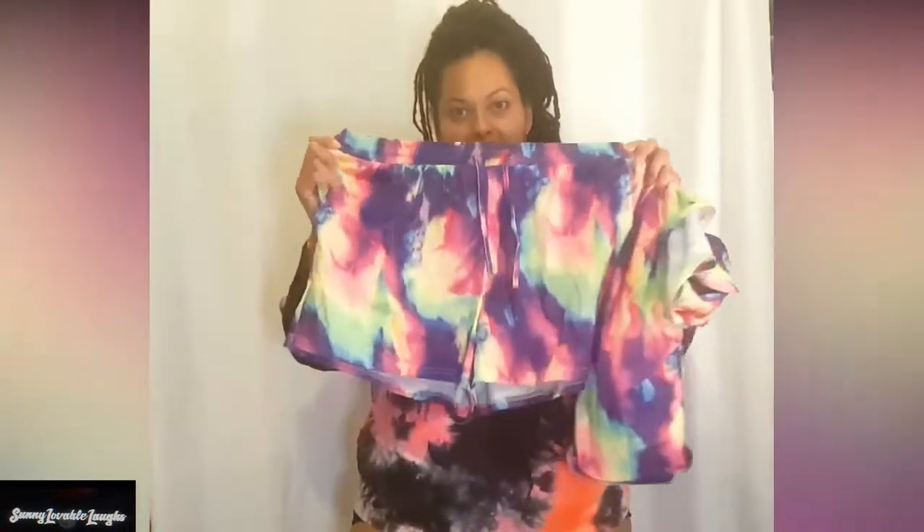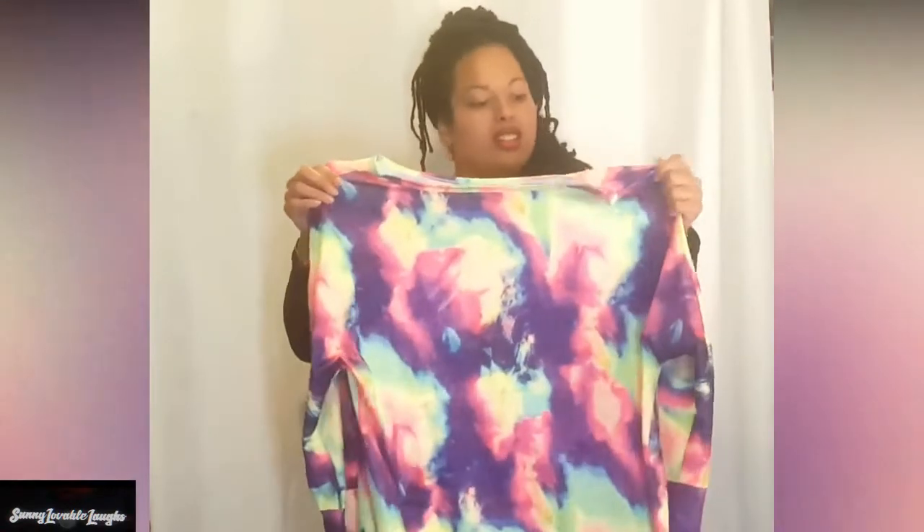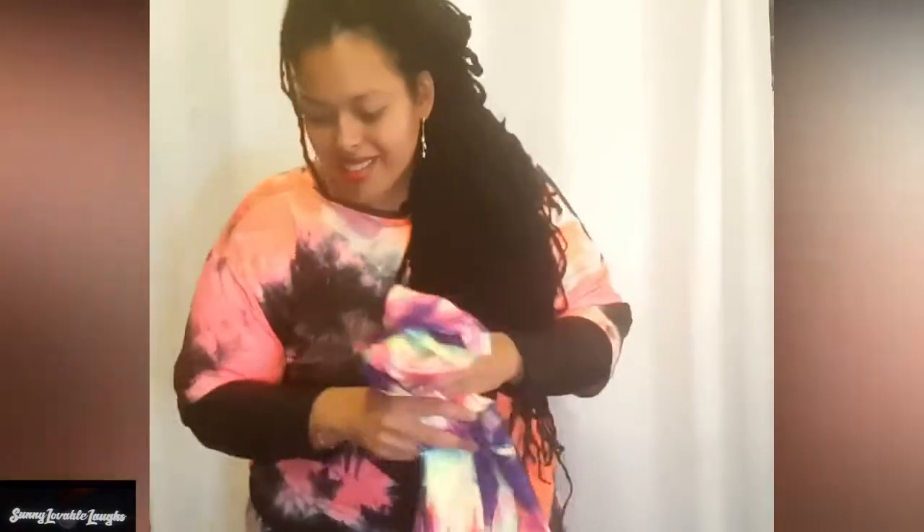This one I got in a 5XL — it's a tie-dye short set with tie-dye shorts and a tie-dye shirt. I would say this is a shirt, not a sweatshirt. When I was searching it said 'sweatshirt short set,' but it's more like a jersey long-sleeve shirt.